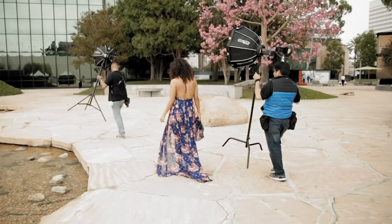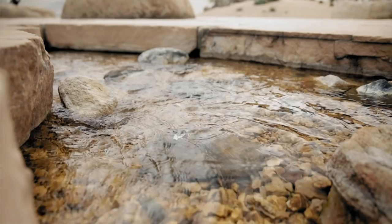We came to this location to take pictures which is awesome online, but it wasn't as great in person. So we had the challenge of taking five incredible images in 30 minutes.